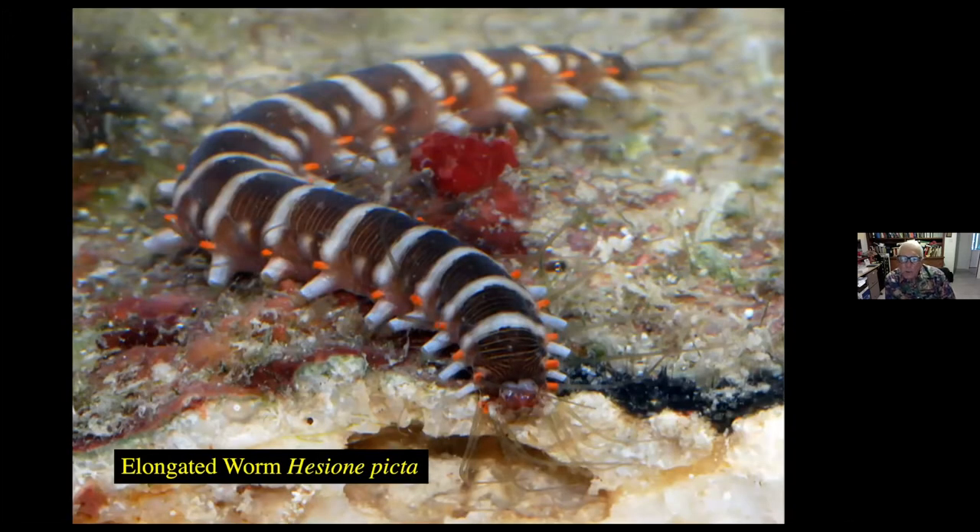Here's an unusual worm called an elongated worm, and its species name is Picta. It has little parapodia that you can see stretching out along the side of the worm. The parapodia enable it to crawl across the rocks and look for food — tiny pieces of detrital material that it will feed upon. And if you look down toward the bottom or base of the slide, you can actually see that it has little light-sensitive areas that act as eyes, not the kind of eyes we're familiar with, but certainly good enough to avoid being eaten.